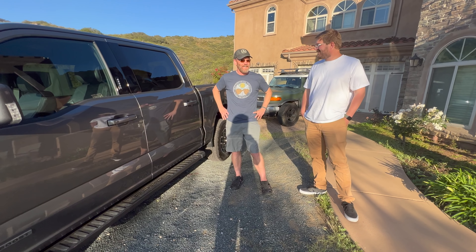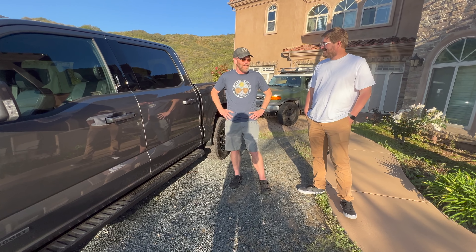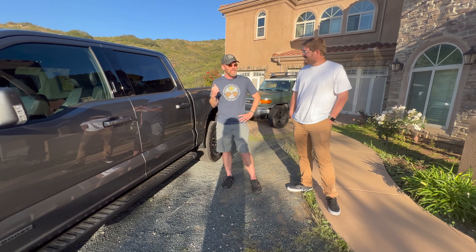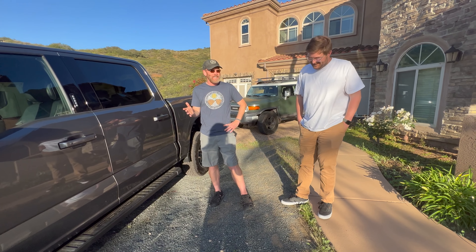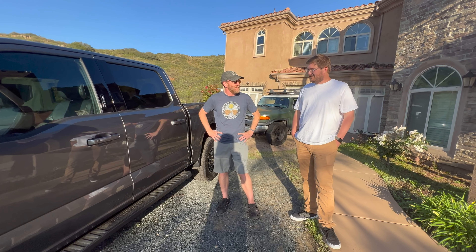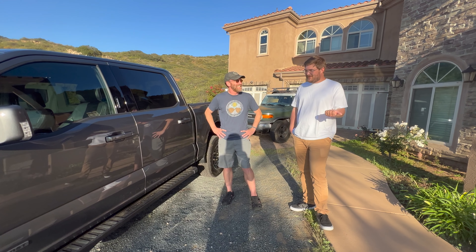When they did the math on the Model 3 over five or six years, they saved around $20,000 — so even though it's more expensive up front, it ends up being like a $20,000 to $30,000 car after the fuel savings. The more expensive gas gets, the better the economics work on an EV.